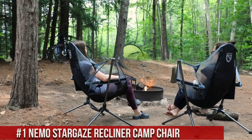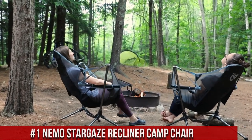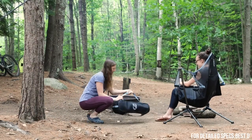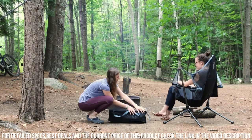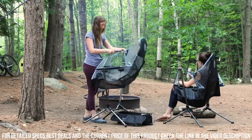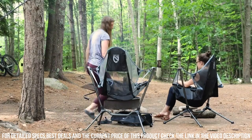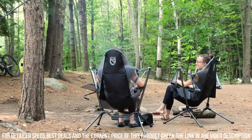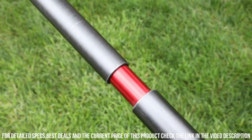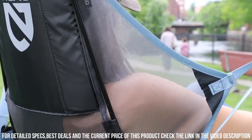Number 1: The Nemo Stargaze Recliner Camp Chair — the ultimate camping chair for relaxation and stargazing. With its innovative design and comfortable features, it's the perfect companion for outdoor adventures. The Stargaze Recliner Camp Chair offers a unique reclining experience, allowing you to effortlessly lean back and enjoy the view of the sky above. Its suspended design provides a gentle swinging motion that adds to the relaxation. Crafted with high-quality materials, this camp chair is both durable and comfortable. The breathable mesh seat keeps you cool on warm days, while the integrated headrest and adjustable reclining positions ensure optimal comfort.